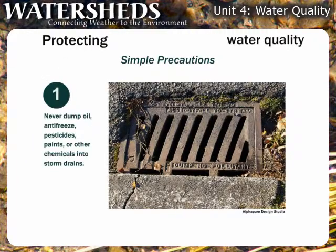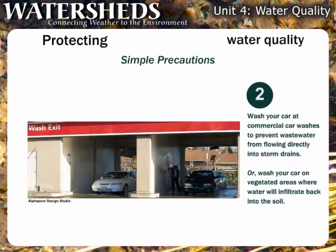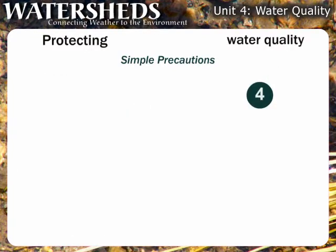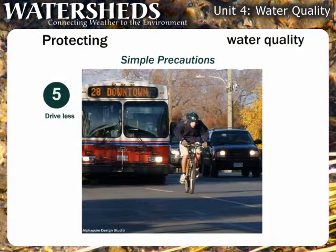Never dump oil, antifreeze, pesticides, paints, or other chemicals into storm drains. Wash your car at commercial car washes to prevent wastewater flowing directly into storm drains, or wash your car in grassy areas where water will infiltrate back into the soil. Keep your car tuned and fix any oil or transmission leaks. Minimize use of de-icing products. Drive less.